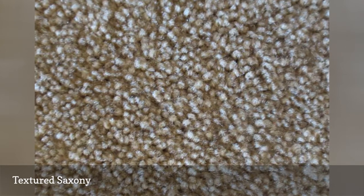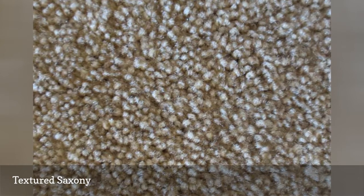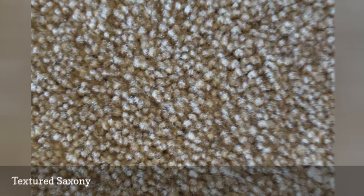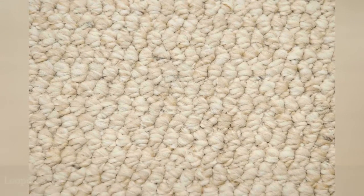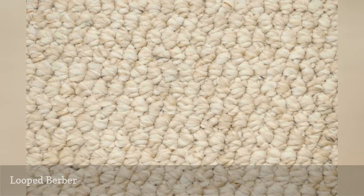Be warned, though, that a textured saxony will still show some small degree of tracking, so if you are adamant that you do not want to see any shading, this style of carpet may not be your best choice. Loop styles of carpet are an excellent option for someone who does not want to see any tracking marks or shading variances.